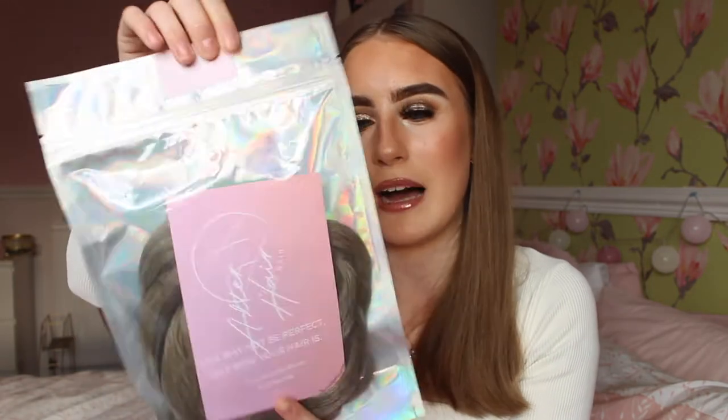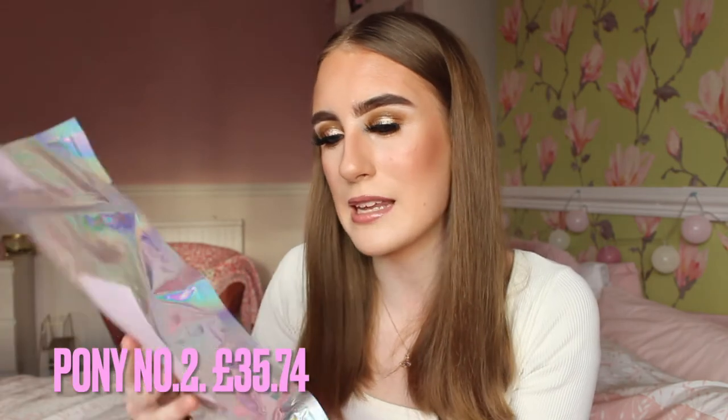First up, we have the Poly Number Two in Ash Blonde, because I am ash blonde. There are plenty of shades of hair to choose from, and they'll also help you if you're stuck deciding on your shade, which can be hard when choosing online because it may look lighter or darker. I have the Poly Number Two here and I'm really excited to try it out and see how easy it is to put in.